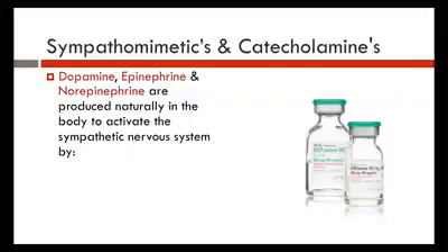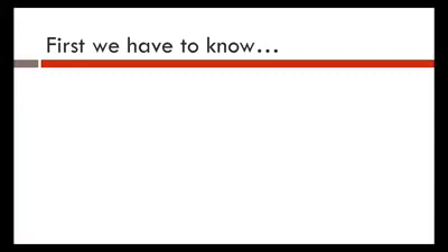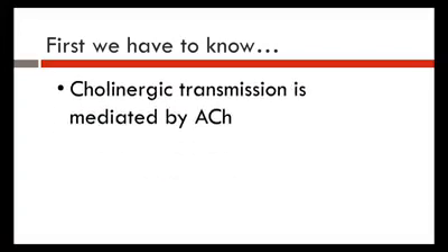So, sympathomimetics and catecholamines — what are they? Well, dopamine, epi, and norepi are all naturally produced in the body. They activate the sympathetic nervous system by initiating the fight or flight response and stimulating alpha and beta receptors, thus increasing cardiac output and promoting vasoconstriction. Before we get started, we must know that cholinergic transmission is mediated by the release of acetylcholine.